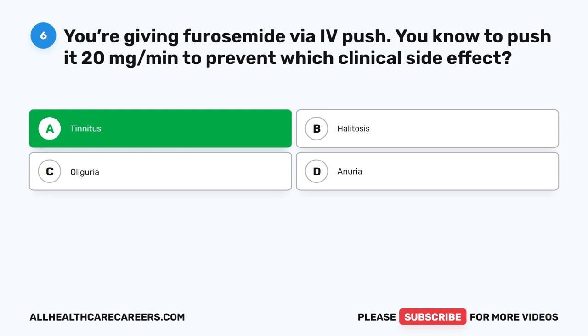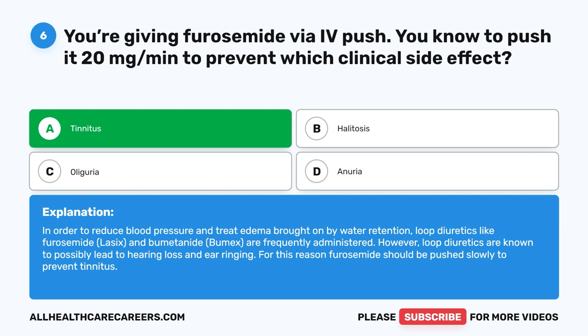In order to reduce blood pressure and treat edema brought on by water retention, loop diuretics like furosemide (Lasix) and bumetanide (Bumex) are frequently administered. However, loop diuretics are known to possibly lead to hearing loss and ear ringing. For this reason, furosemide should be pushed slowly to prevent tinnitus.